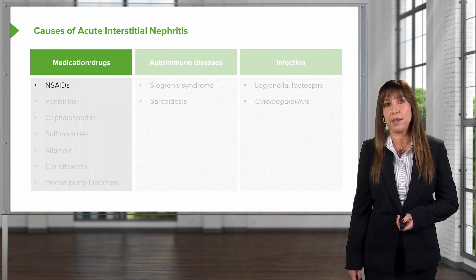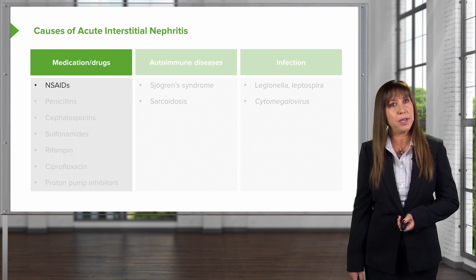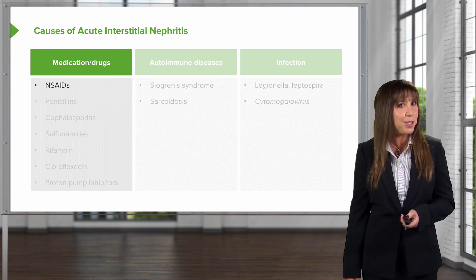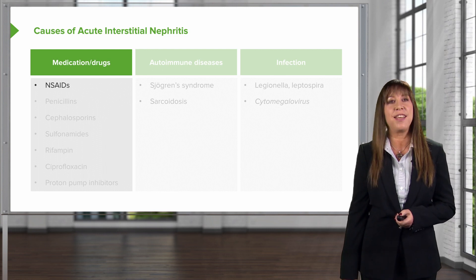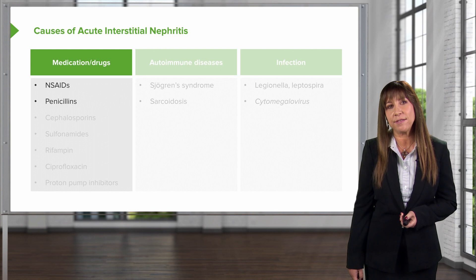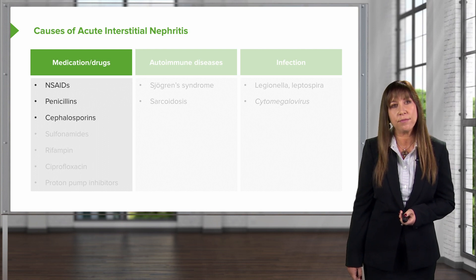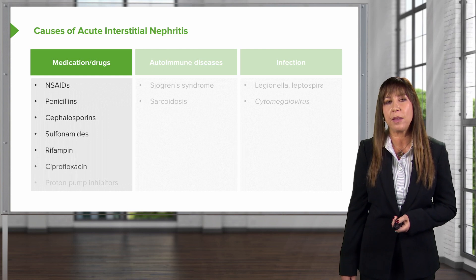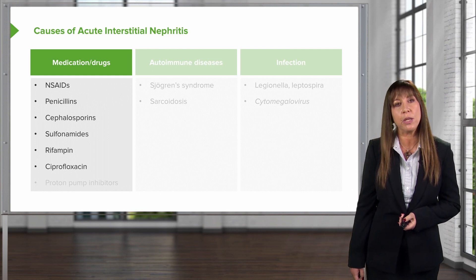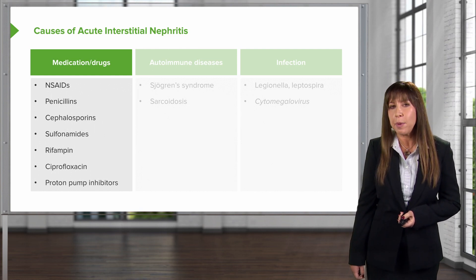It could be medications that are causing this, and the typical culprits are going to be NSAIDs — this is the third time I'm mentioning NSAIDs and how they are not the friend of a nephrologist. These are penicillins, cephalosporins, sulfonamides, rifampin, the fluoroquinolones like ciprofloxacin, and proton pump inhibitors.